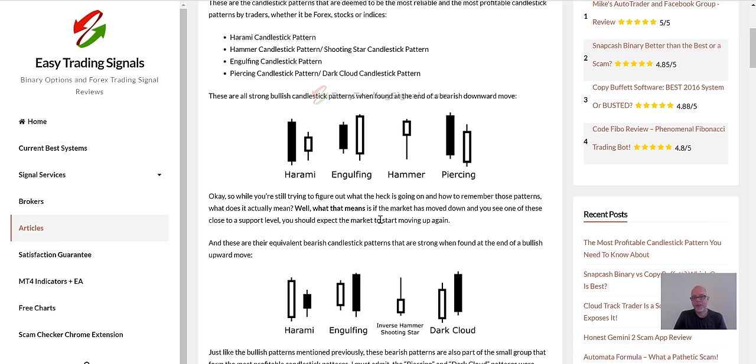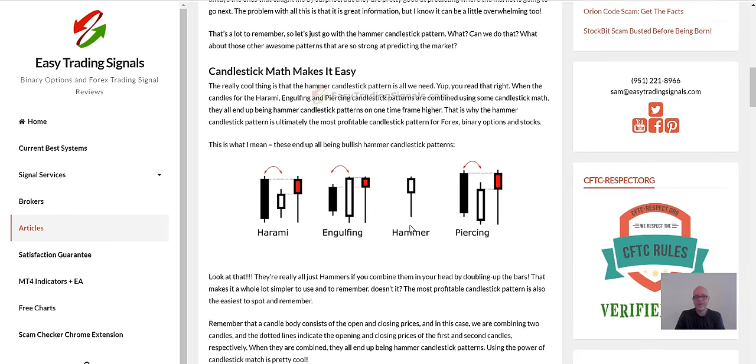There are certain conditions under which these patterns are particularly powerful, and the article shows how it all collapses down to a single pattern — the hammer. What I'm referring to here is combining two candlesticks into one. It's not really that difficult, so see if you can follow along with me, and then we'll hop onto a real live chart.